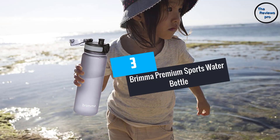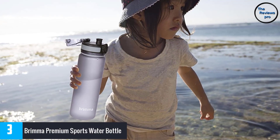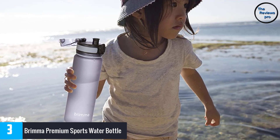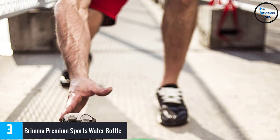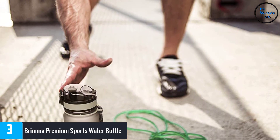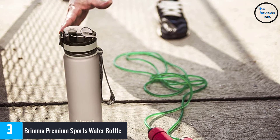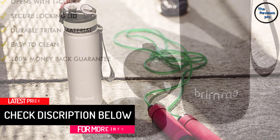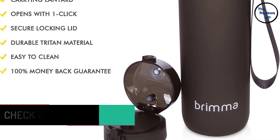At number 3: the Brima Premium sports water bottle. Brima is a well-known name in the best sports water bottles space, and this gray bottle is among the top offerings from the company. It can be used for hiking, cycling, camping, jogging, biking, and other activities, thanks to its lightweight, leak-proof, non-toxic, BPA-free material and ergonomic design that improves handling.